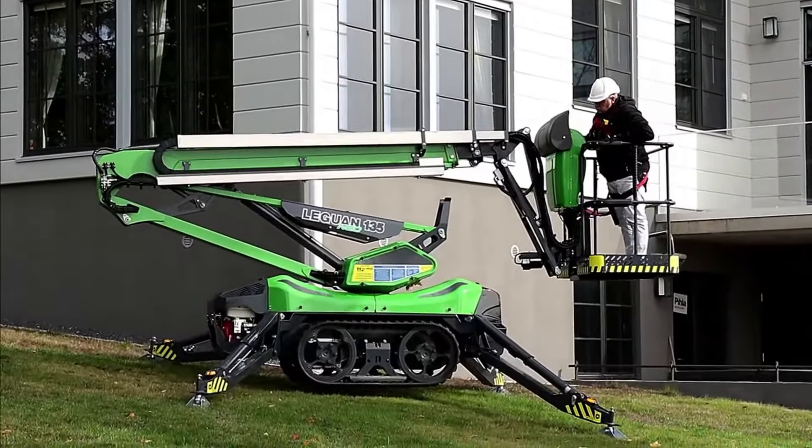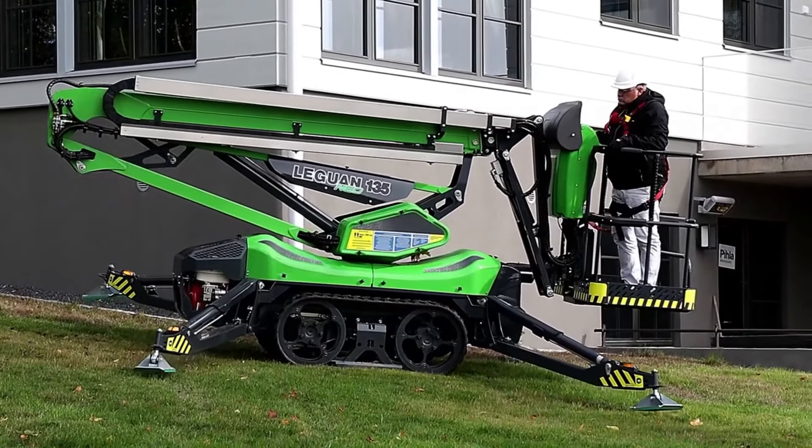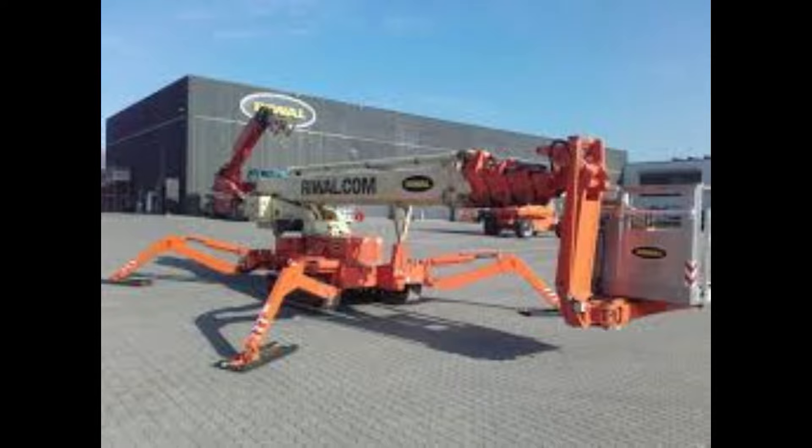The legs give it an all-terrain use that just isn't matched the same way with any other type of lift. They are extremely compact, which makes them popular for interior use.